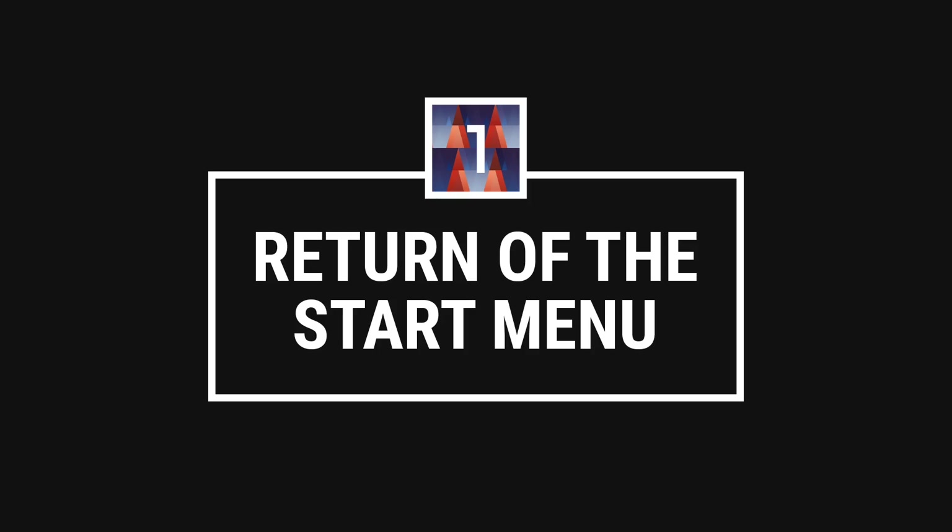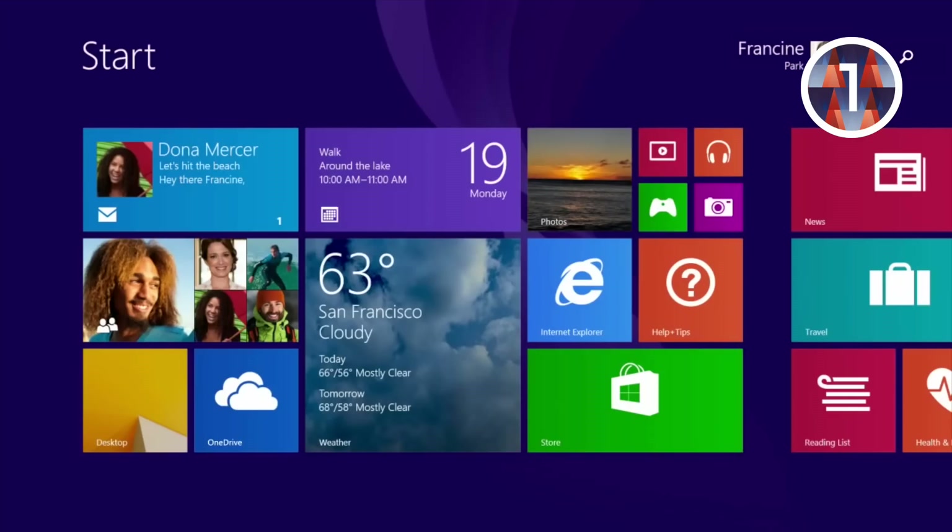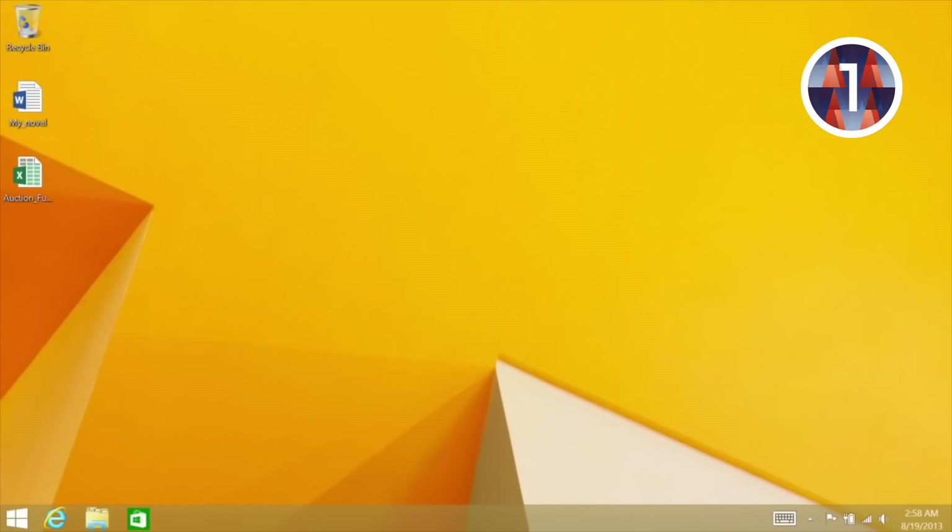We've got 10 reasons. Number one: return of the start menu. In a way, Windows 10 is all about correcting the mistakes of the past. When Windows 8 was unveiled in 2012, two particular things bugged users the most. One is what I'd like to call multiple personality disorder — both the touch interface and the old desktop mode wrestled for your attention, and it was downright confusing. The second pain point was the unceremonious death of the start menu. Both items have been addressed in Windows 10.